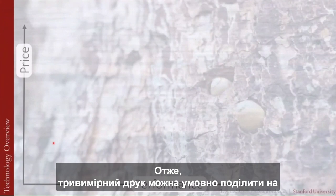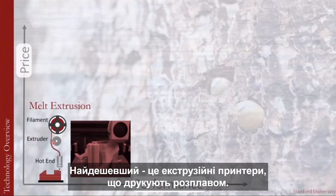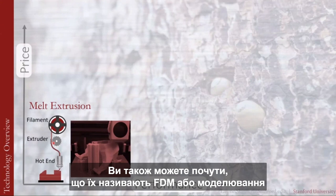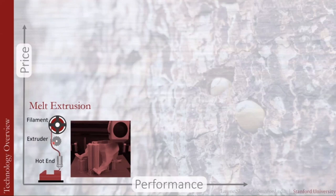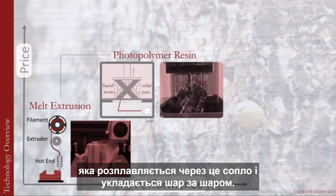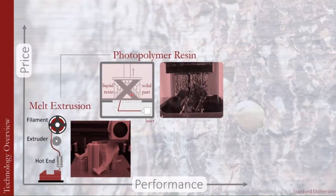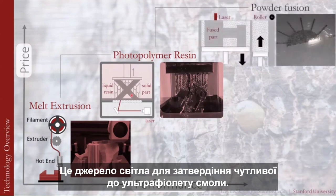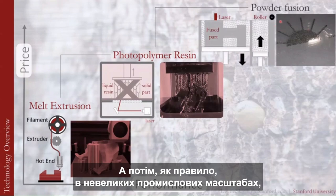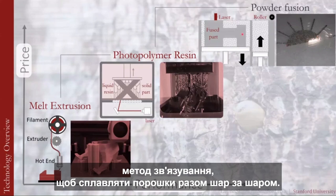You can broadly categorize 3D printing into three types. The cheapest is melt extrusion, also called FDM or fused deposition modeling. Slightly more expensive are photopolymer resin 3D printers, which use a light source to cure UV-sensitive resin. At a more industrial scale are powder bed fusion techniques, where a laser or other binding method fuses powders together layer by layer.